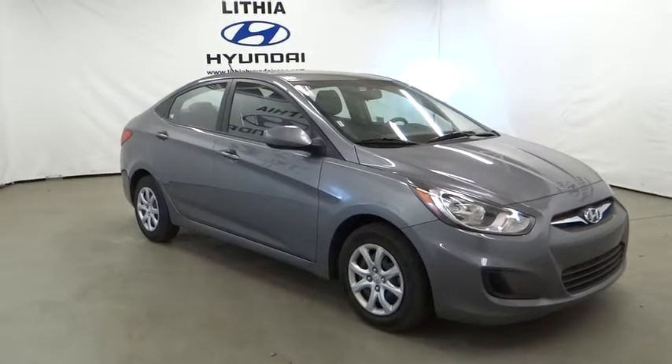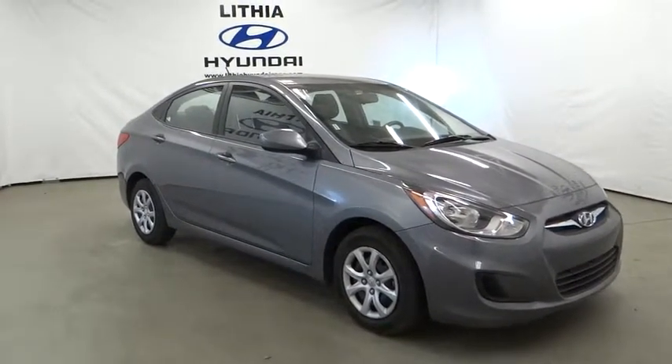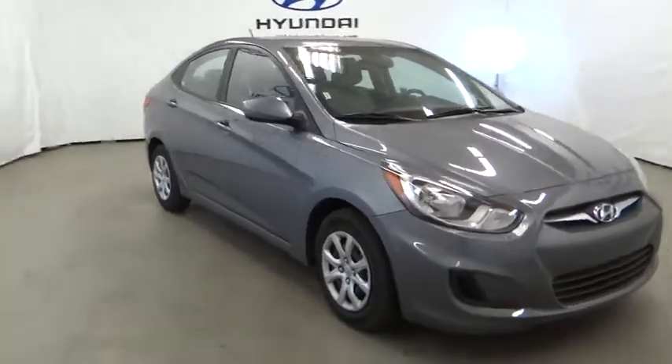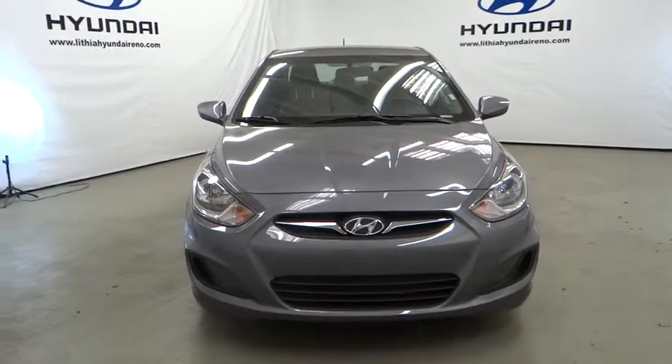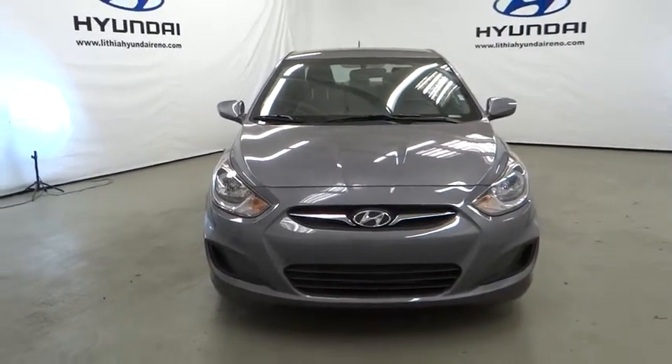The 2014 Accent. Designed to keep you moving and leave boredom behind, the Hyundai Accent is affordable, fuel-efficient, and safe. A winning combination. This vehicle has less than 35,000 miles.